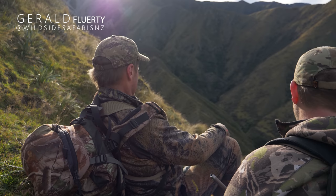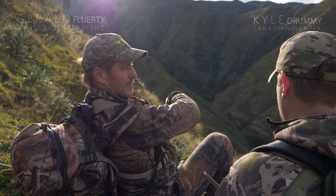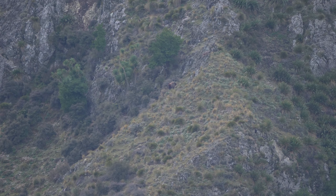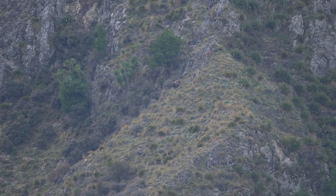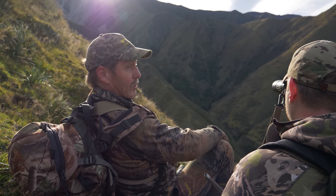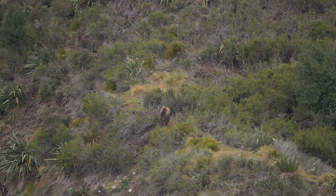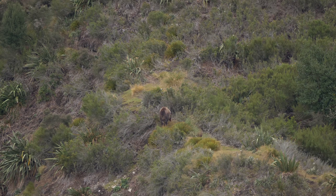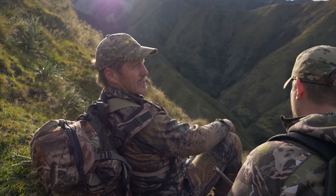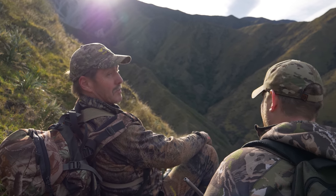There's a nice bull with some nannies on the opposite side on one of those craggy faces, which is accessible from here. We could get across there, but there's also a bunch of bulls down in the scrubby-looking face here, and they seem to be just wandering through there, just bulls by themselves. We'll just wait a bit and see what we can see — see if we can see something decent in there. I'd say the big bulls will be holding the nannies at the moment.